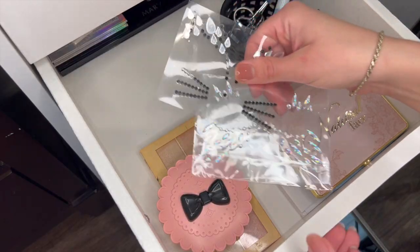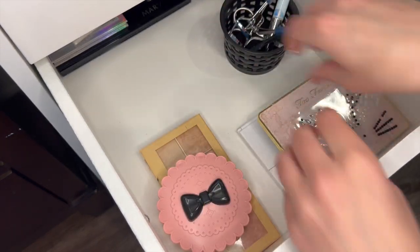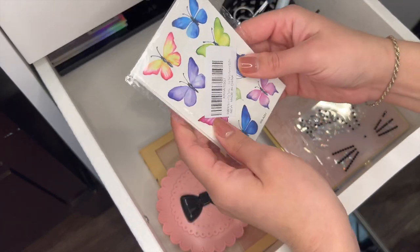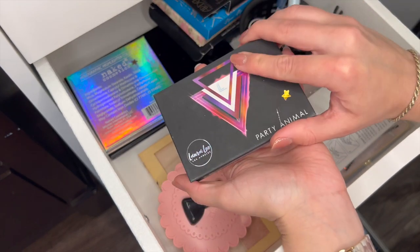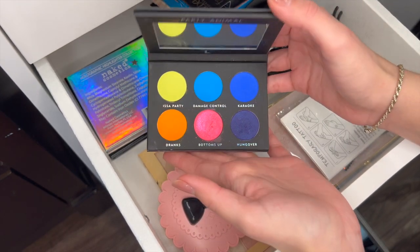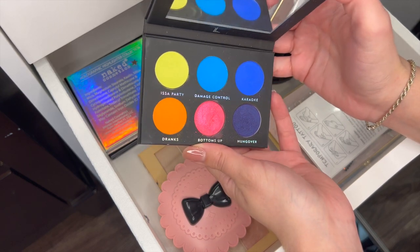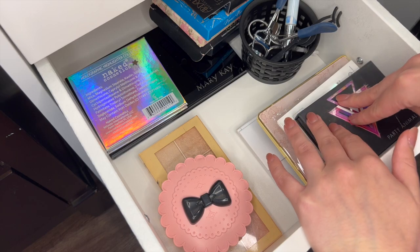More festival stuff — I have some crystals, this is from Halloween, some butterflies. I did the half butterfly thing for ACL this year and I loved it. Now this is really a festival palette — this has all the bright colors you should ever need. I've never used this blue but honestly that would be fun. So I'm going to keep this just for festival looks. I know it's old but I'm going to keep it.